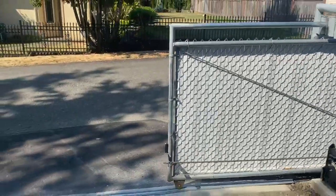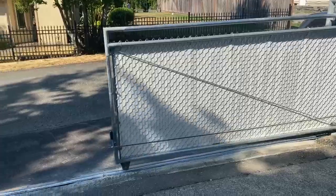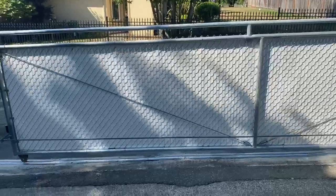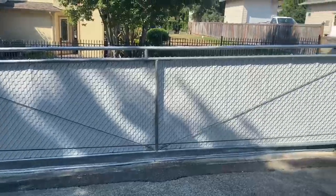If you'd like to have something similar at your property, we do sliding gates, swing gates, and custom gates as well. Give us a call at Garage Works: 206-953-3407. Thank you, thanks for watching, have a great day everybody.